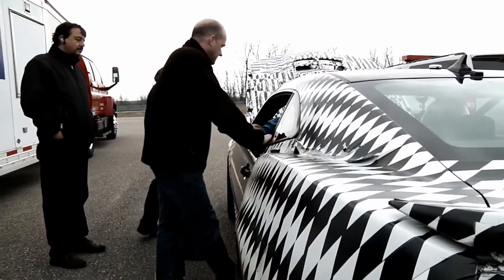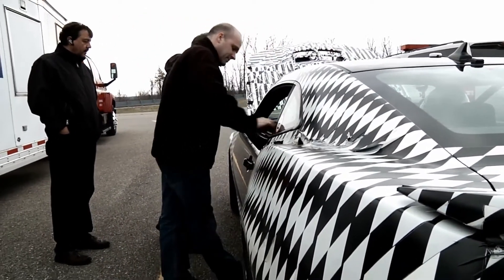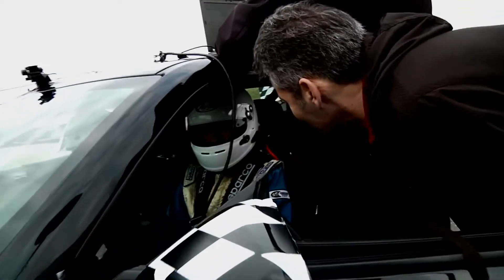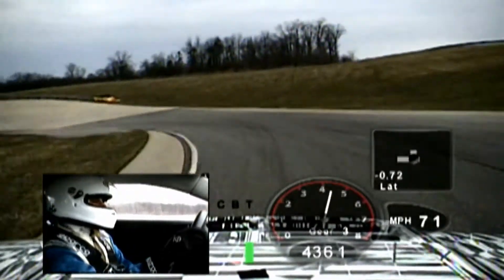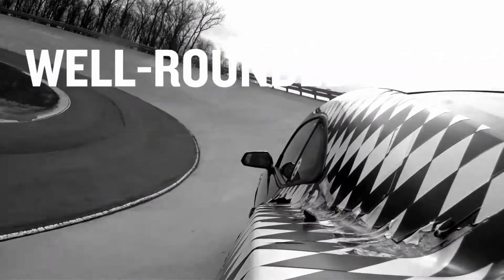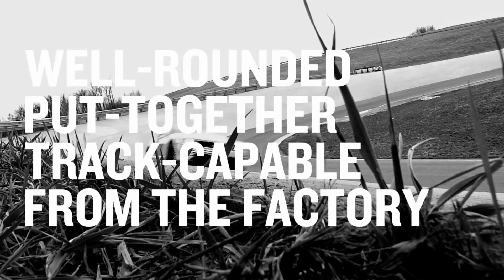The changes made for the shock tuning we were doing really helped the car out. The electronic calibration is great — we can go out there and make ten changes in an hour. It eventually leads to a very well-rounded, put-together car that is track-capable from the factory.